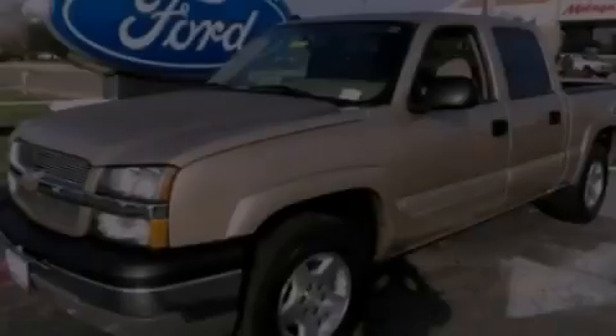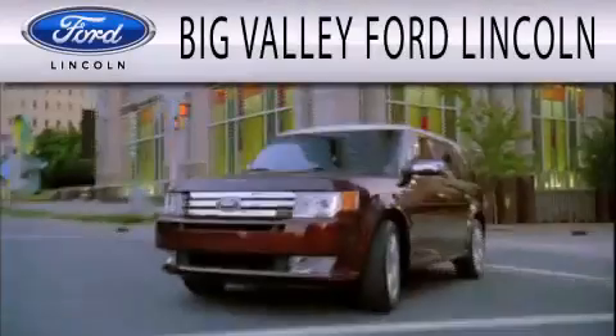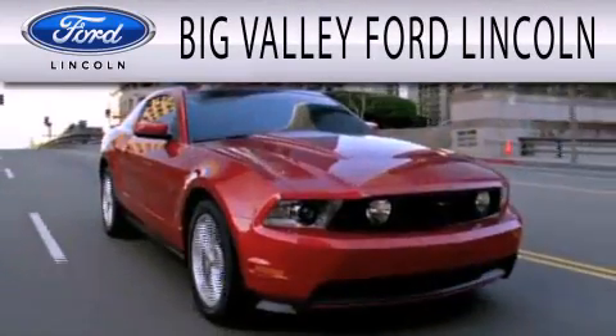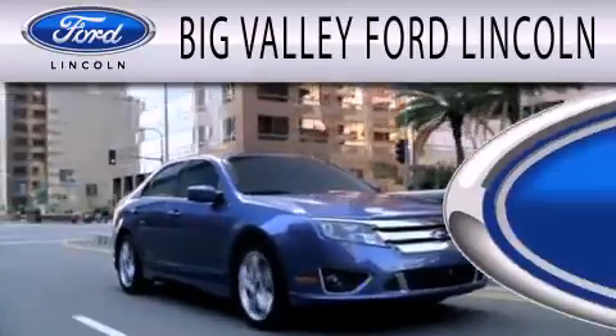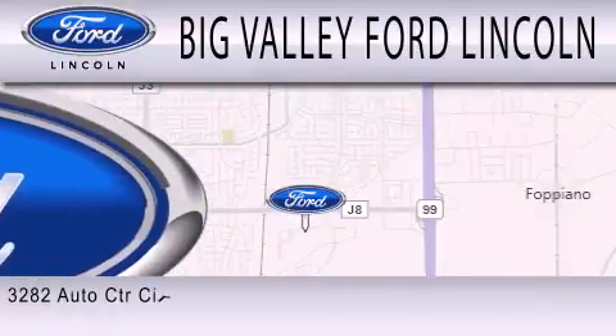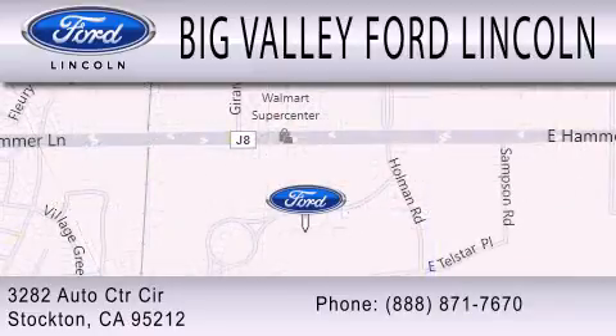Stop by today and test drive this vehicle for yourself. Big Valley Ford is dedicated to doing everything possible to ensure that the experience you have selecting your next vehicle is as pleasant as possible. We are located at 3282 Auto Center Circle in Stockton.